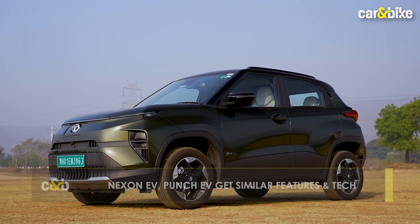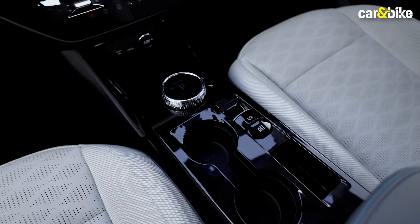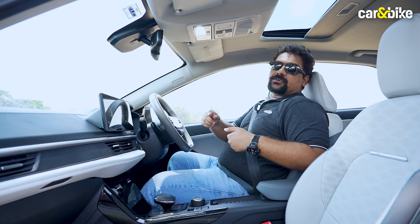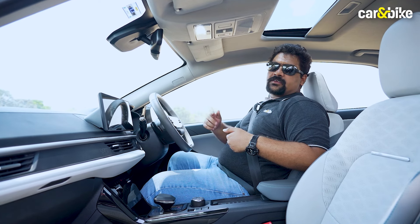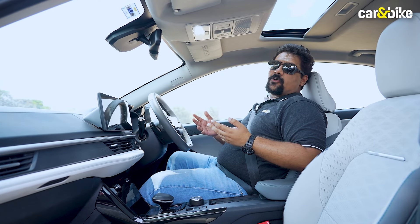When you move to the Punch EV, you get broadly all the same features. It gets the 360-degree camera, ventilated front seats, drive modes, electronic parking brake, and a full-digital instrument cluster. It does get a smaller 10.25-inch touchscreen and it doesn't get vehicle-to-vehicle or vehicle-to-load functionality, but you still get almost everything.